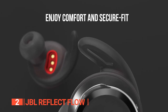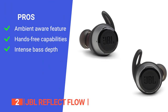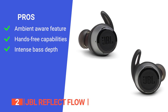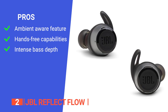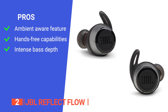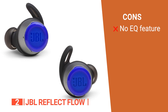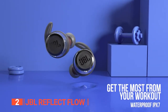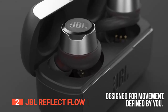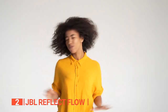Upgrade your workout routine with the JBL Reflect Flow. Its pros are: it is equipped with ambient aware for additional awareness in outdoor environments, it features talk-through for easy conversation without taking out the wireless earbuds, and it delivers powerful audio performance with intense bass depth. However, it has no equalizing feature for adjusting the audio levels. In a waterproof in-ear design, the Reflect Flow earphones deliver boosted bass and crisp highs — an excellent choice for working out, listening to music, and managing calls.